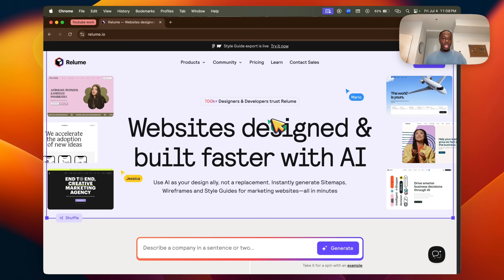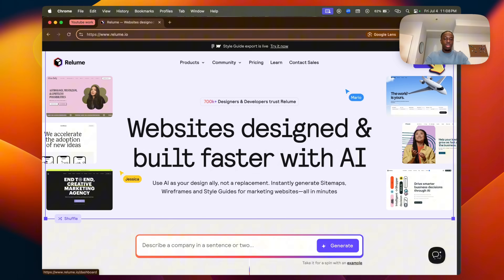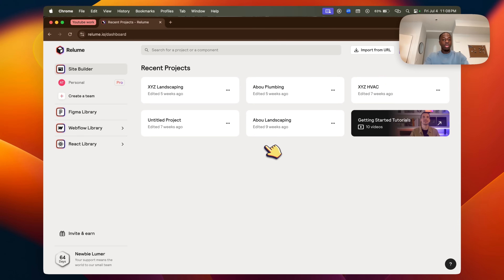Head over to reloom.io and click 'Start Free' in the top right corner. I already have an account so I'll click launch. From here, as you can see, I have a couple of projects — but in your case it's completely free and you only need one project.